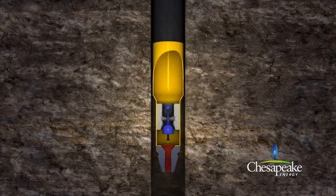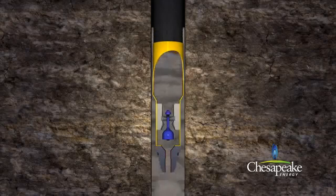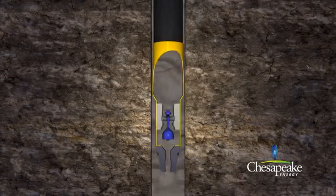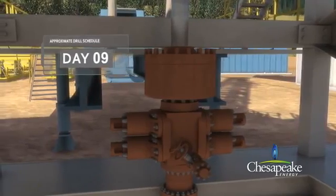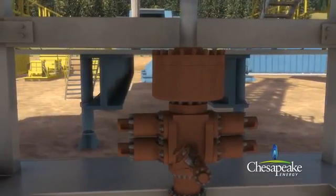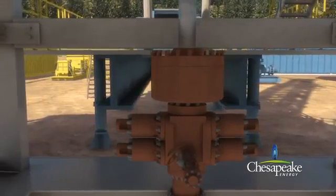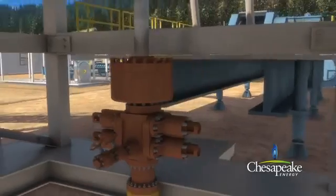To protect the integrity of the hole and to protect the surrounding deep freshwater zone, a second layer of steel casing, called surface casing, is installed and cemented inside the newly drilled hole and conductor casing. Cement is pumped down through the surface casing and up along the sides of the well to provide a proper seal. This completely isolates the well from the deepest of private or municipal water wells. A blowout preventer is installed after the surface casing has been cemented. The blowout preventer is a series of high pressure safety valves and seals attached to the top of the casing to control well pressure and prevent surface releases.